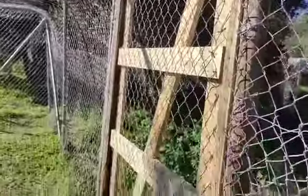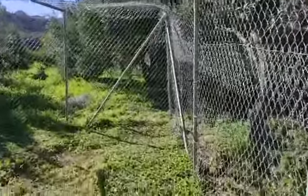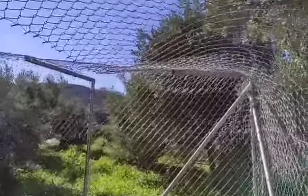This is at the edge of the lower level. You can see new gates, not with lever locks because some of our babies are clever.